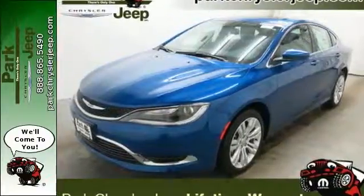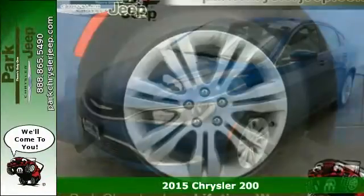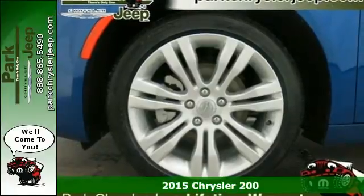Here's a 2015 Chrysler 200. Hug the curves in this extraordinary sedan.